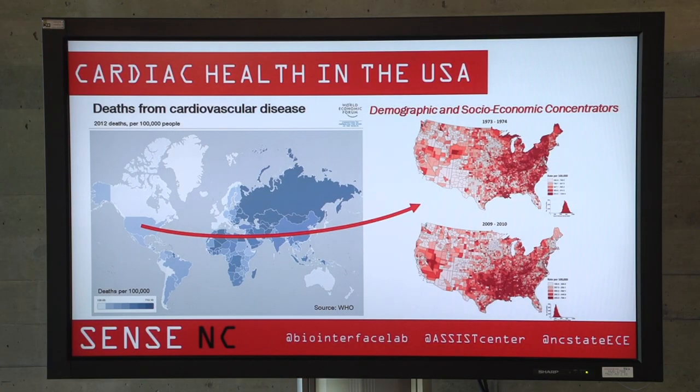We started with a simple plan to have a simple sample with rapid results. We wanted to make it cheaply and efficiently because cardiac health in the U.S. is not the worst in the world, but we're pretty bad. The progression from the 70s until now has moved the highest concentration of cardiac deaths to more rural areas with less access to health care.